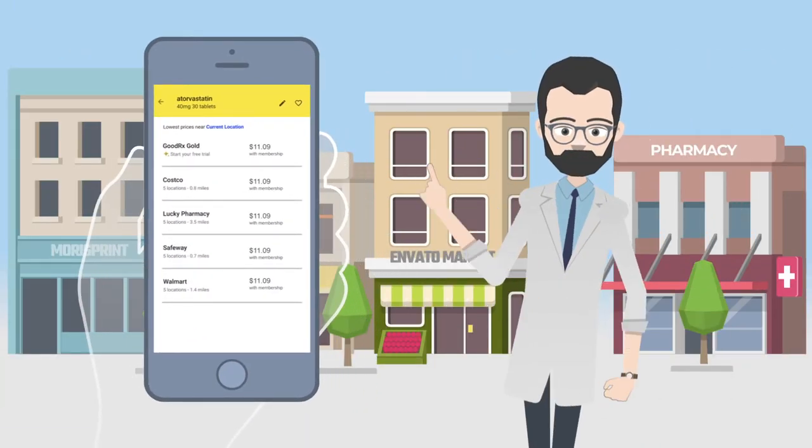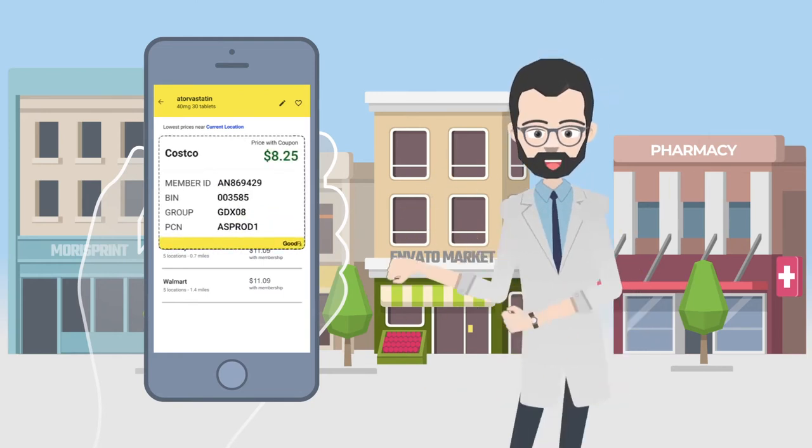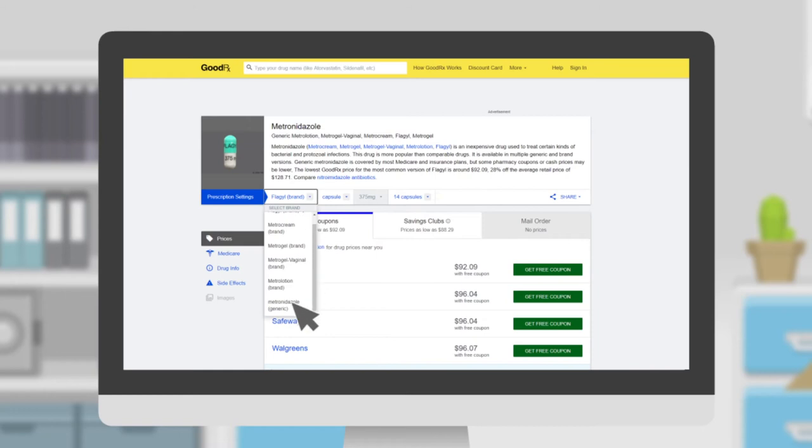Tips. You'll need to show the pharmacist the GoodRx coupon to get the listed price. If the prescription is still too expensive on GoodRx, make sure you're looking at the generic and not the brand form of the drug.